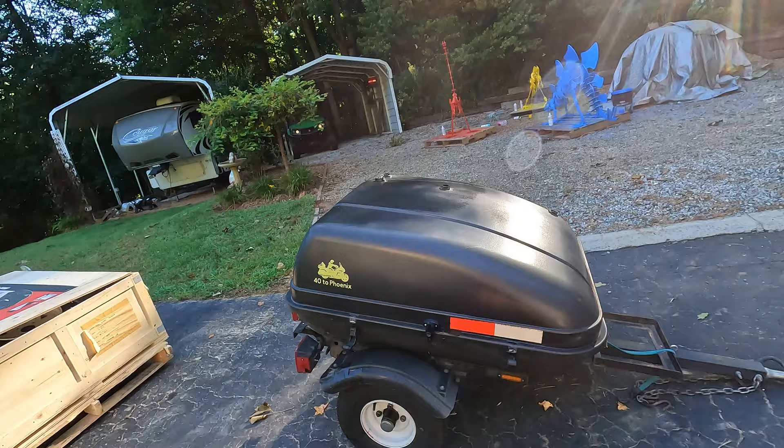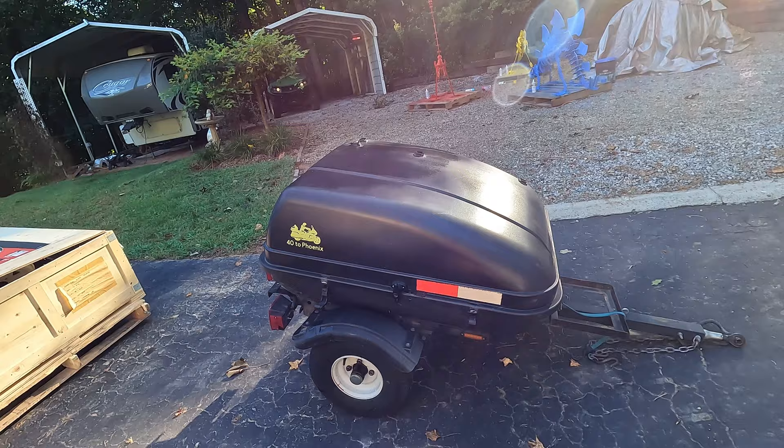Good morning folks and welcome back to the channel. The most popular video on my channel is about the Harbor Freight trailer that we pulled behind our motorcycle. This is it.